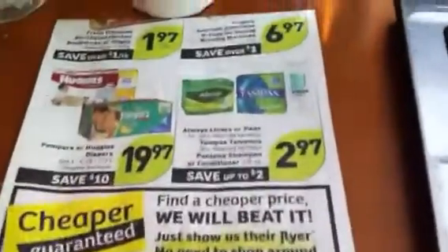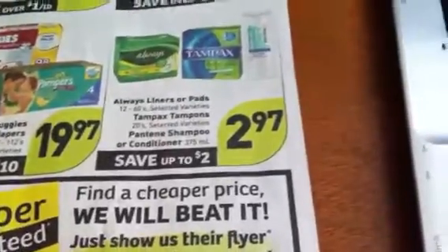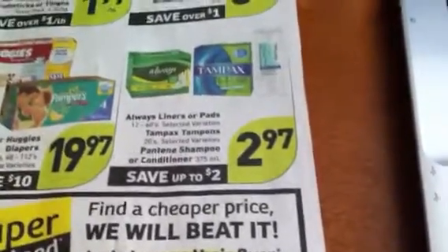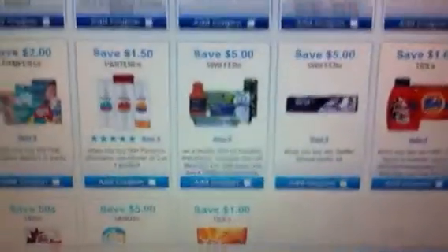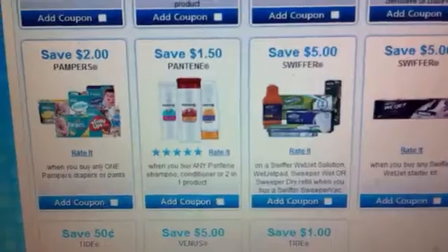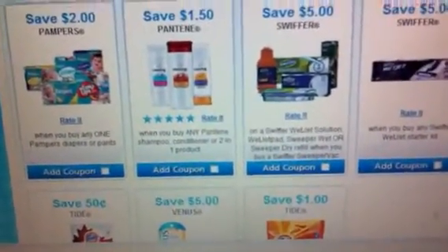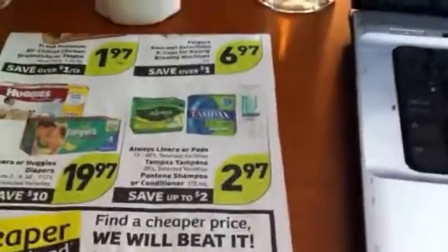The deal I saw that's worth mentioning is the Pantene Shampoo and Conditioner, which is on sale for $2.97 — that's the 375 milliliter size. So $2.97 is a really good price, but if you use the Pantene save $1.50 coupon off of any one Pantene shampoo, conditioner, or 2-in-1 product, then you only pay $1.47 for each bottle.